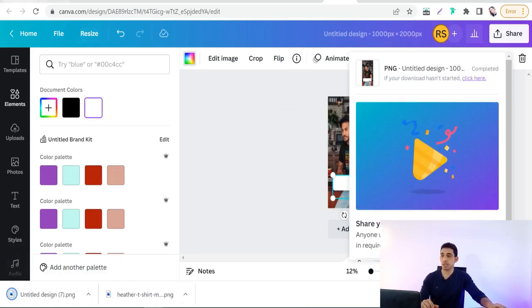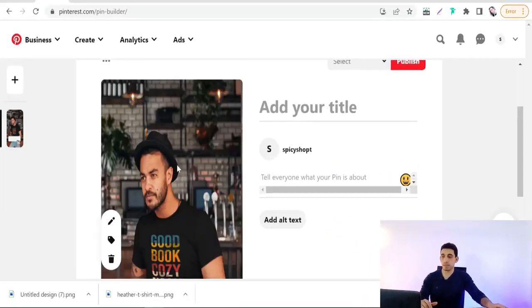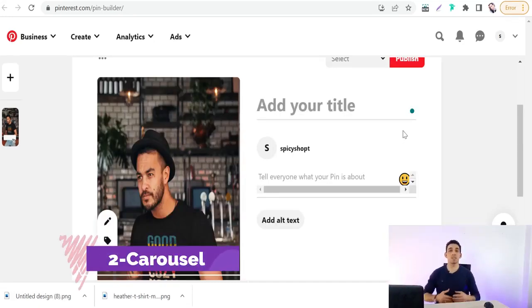Go back to Pinterest to create your image pin and upload this design to promote your product. Now for the second type: the carousel. The carousel consists of different pages that a customer can swipe between left and right.